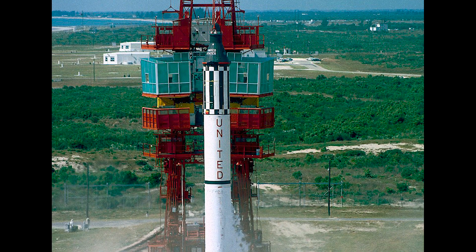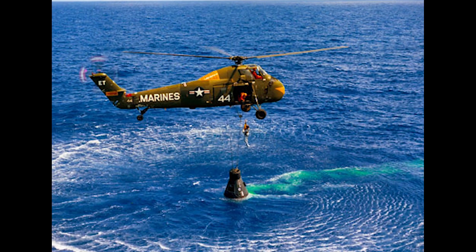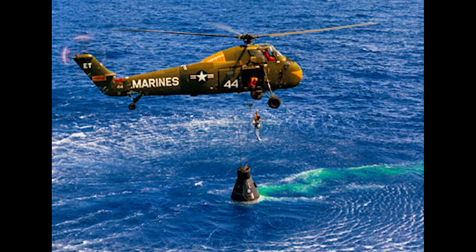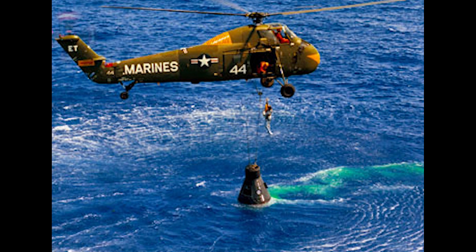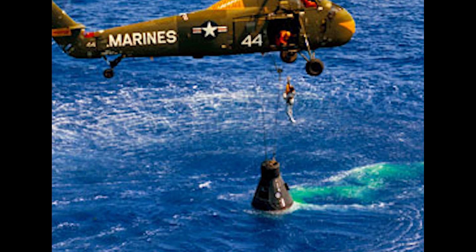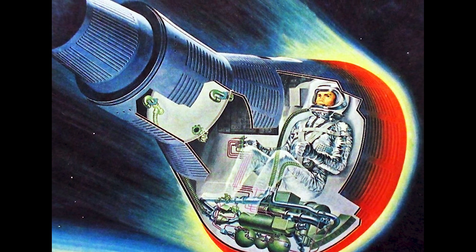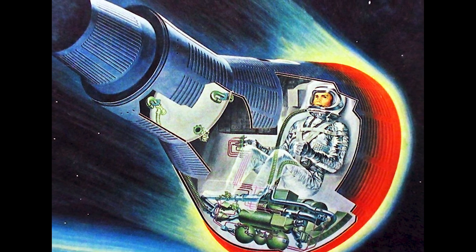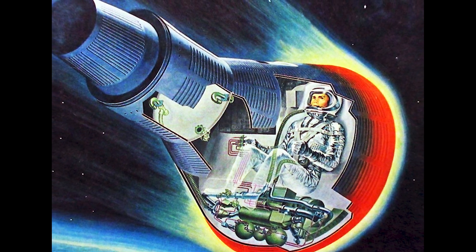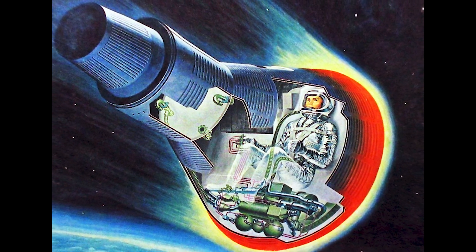On May 5, 1961, Alan Shepard completed a 15-minute suborbital spaceflight to become the first American to travel into space. Shepard attained a maximum altitude of 116 miles and had to penetrate the Earth's atmosphere in order to return home safely. In doing so, the surface temperature of the Mercury space capsule reached temperatures as high as 2,700 degrees Fahrenheit.